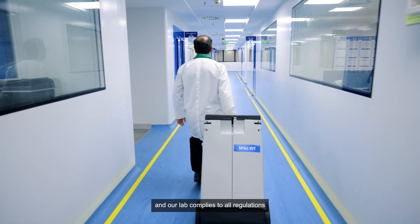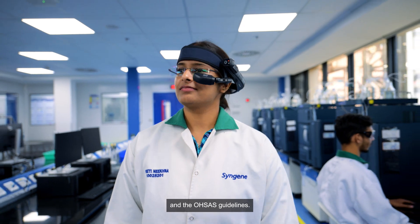Safety is paramount and our lab complies with all the regulations like the National Building Code India, National Fire Protection Association, and OSHA's guidance.